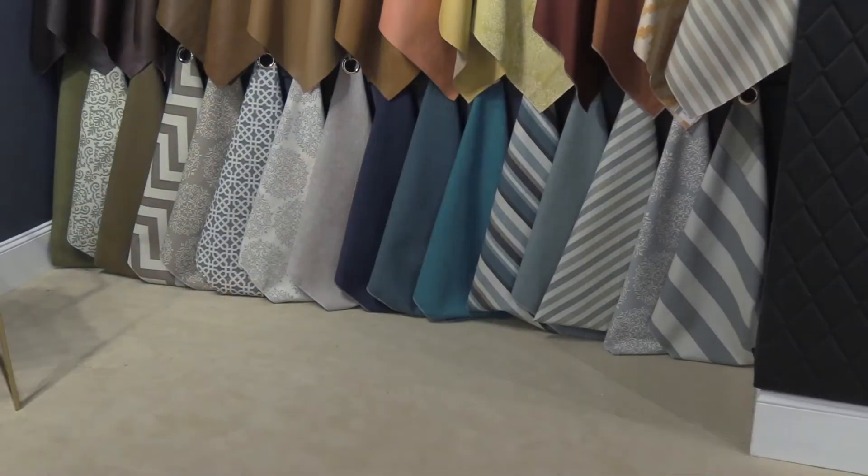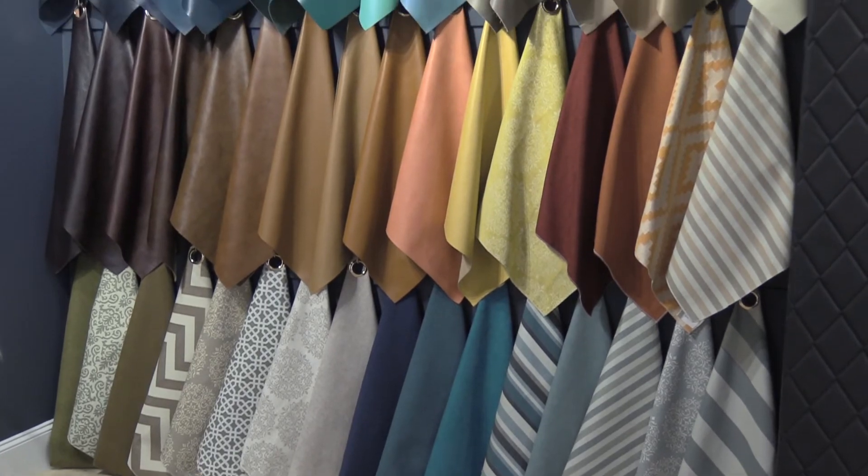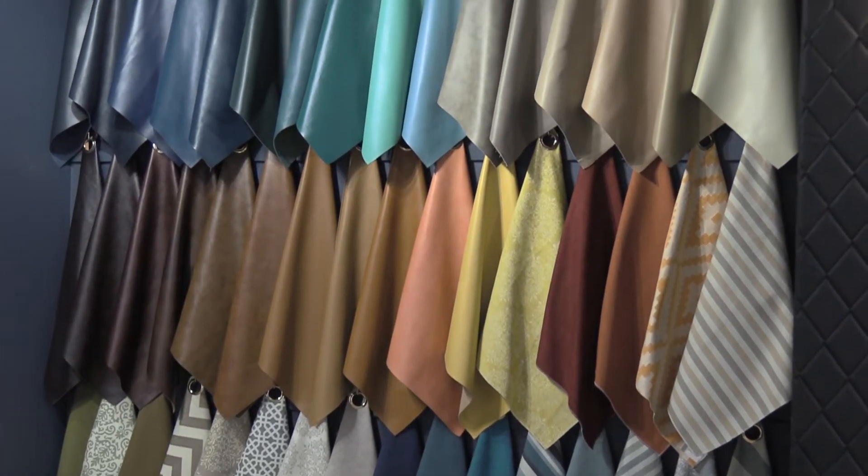There are more colors available, but this is a little sneak peek. You can see some of the new finishes — the ivories, the blush, and ten different shades of new blue colors on top grain leather that are just so unique and beautiful.